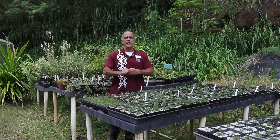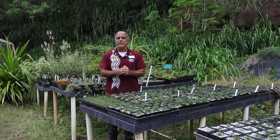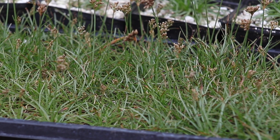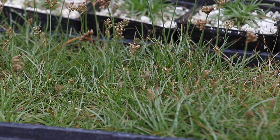Aloha everybody. Welcome to Waimea Valley. I'm Mikey the Propagator and for today we're going to talk about our native coastals. Since we're approaching native Hawaiian plant month, I want to start off with Fimbristylis cymosa, or aki aki — this is a native Hawaiian sedge.